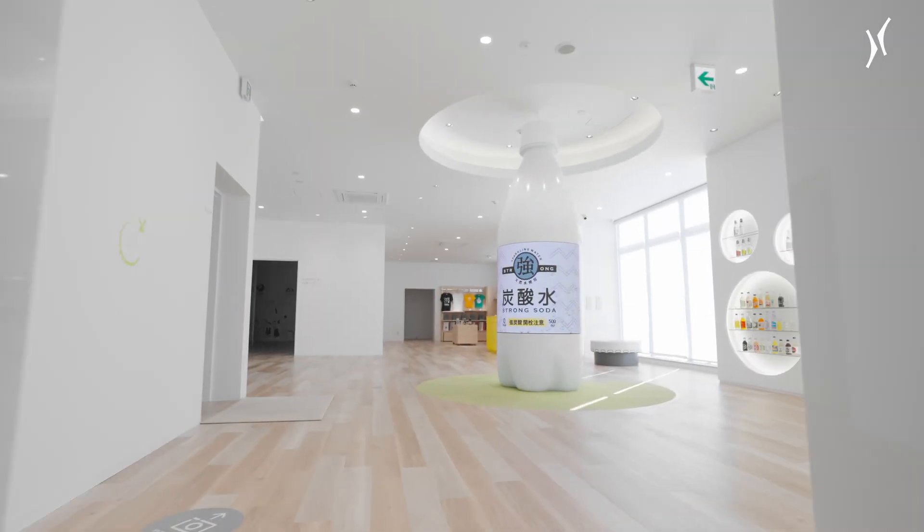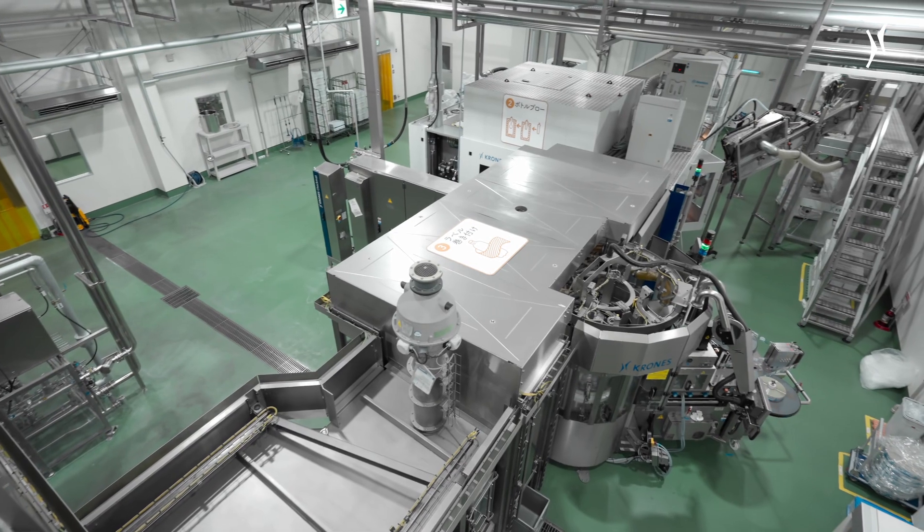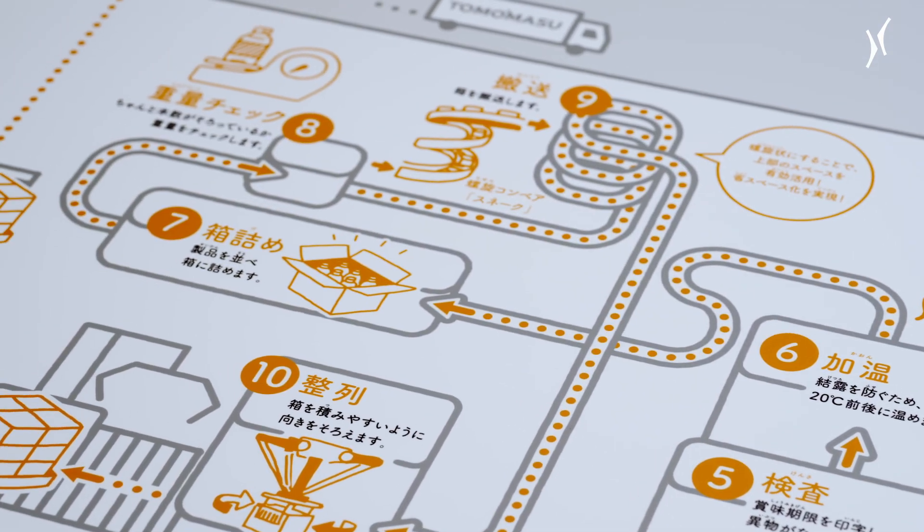The Mount Fuji factory is also designed to be visited by many people. We felt that the sleek, stylish lines designed by Krones, from upstream to downstream, would make a very good impression on those who see them. And that is why we decided to place the order with Krones.